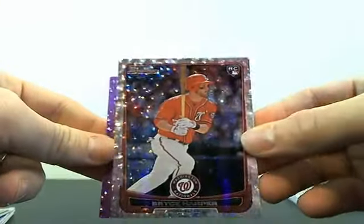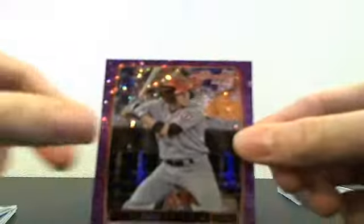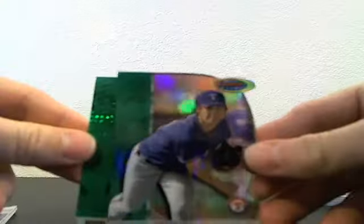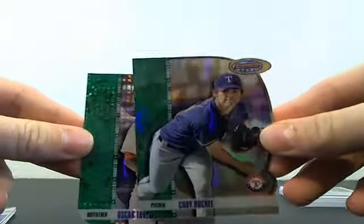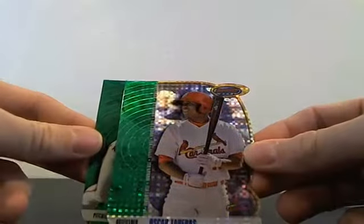We also had a purple ice of Eric Stemmets, number five of ten. Then we had two Bowman's Best: a Cody Buckle numbered out of 99, and then an Oscar Taveras X-Fractor number 10 of 25 — big hit there.